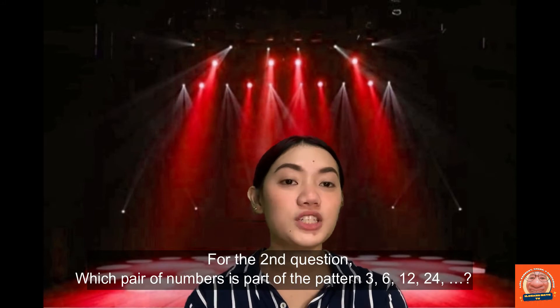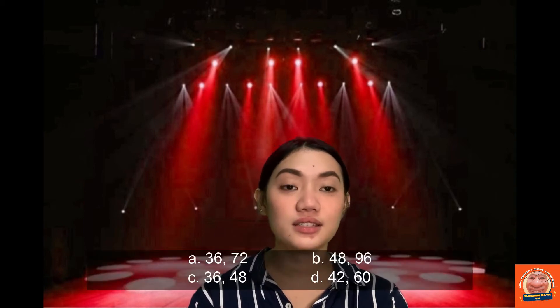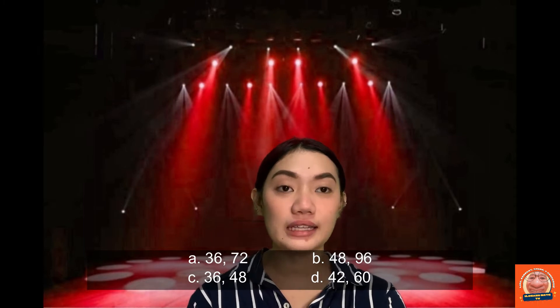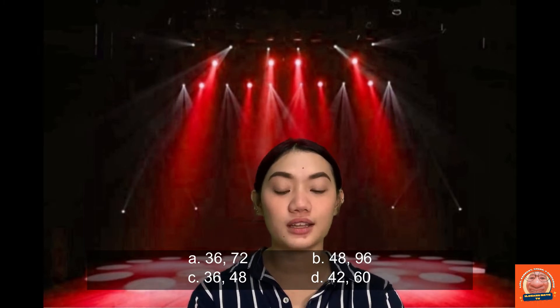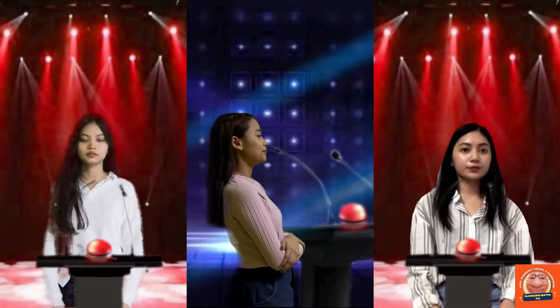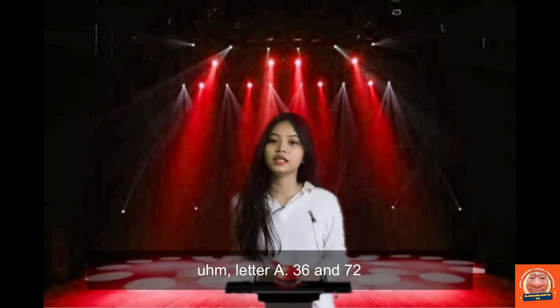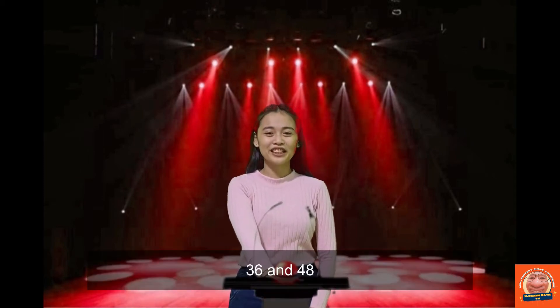For the second question, which pair of numbers is part of the pattern? 3, 6, 12, 24... A: 36 and 72; B: 48 and 96; C: 36 and 48; D: 42 and 60. One player answered A, 36 and 72 — wrong. Another answered 36 and 48 — wrong again. The correct answer is B: 48 and 96. Win it!